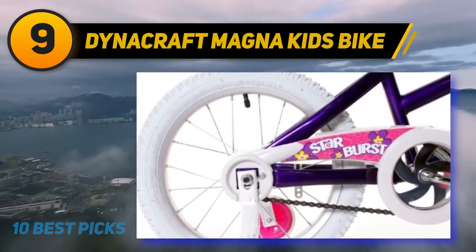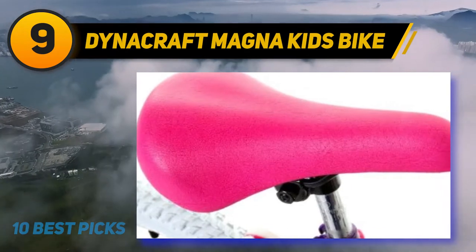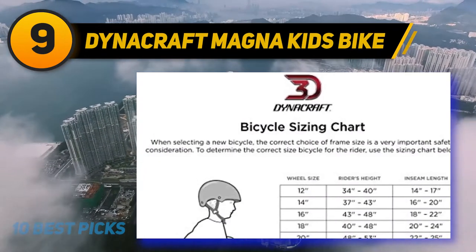At number 9: the Dynacraft Magna Kids Bike. Why should boys have all the fun? That's why I have brought an awesome BMX bike for girls. It is from Dynacraft in the Starburst series. The Starburst is made of solid steel material for durable performance.